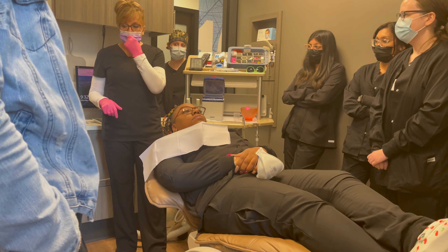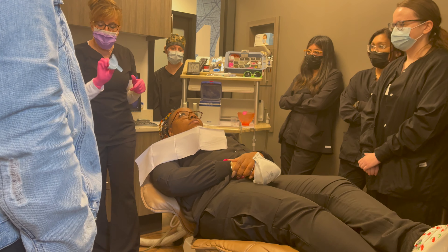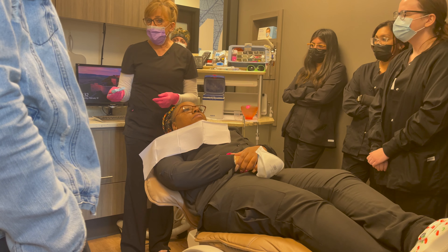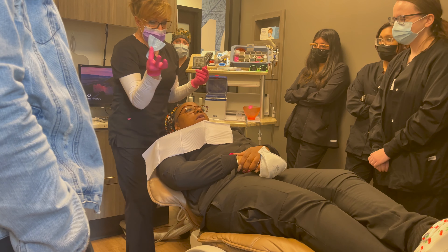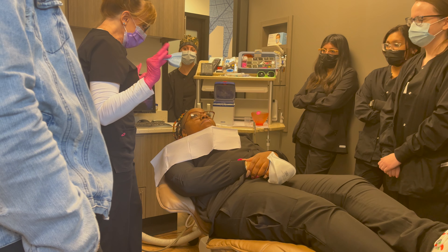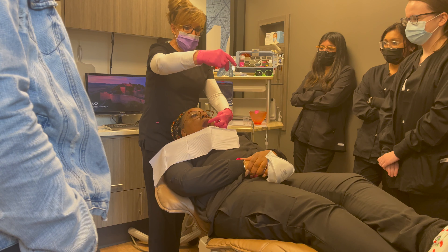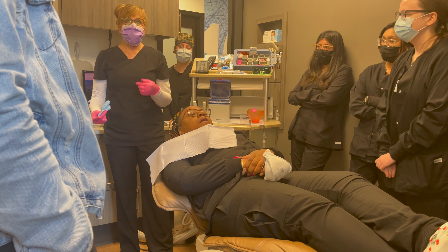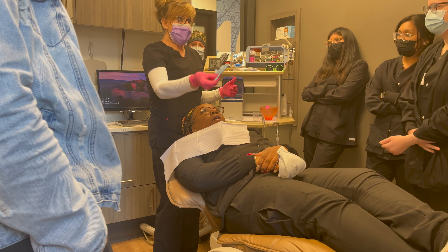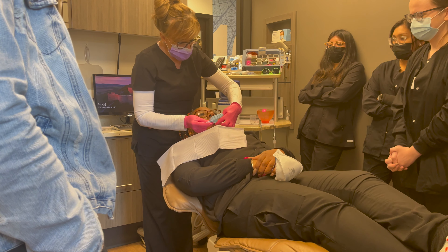How do y'all like my hair? This is day two — I got it done yesterday, and you guys are going to see that video too. These are my starter locks. I think she did a pretty good job starting them — I'm excited about this journey. I just went on lunch and picked up some food, and when I go back it's clinical time. I'm going to pick y'all up during clinical time so you can see us doing our impressions.